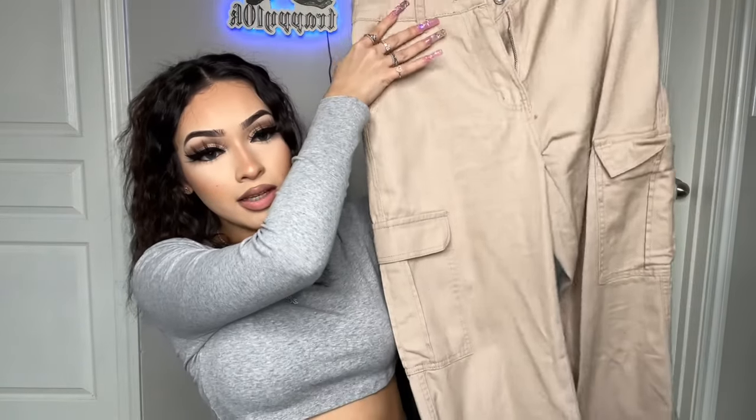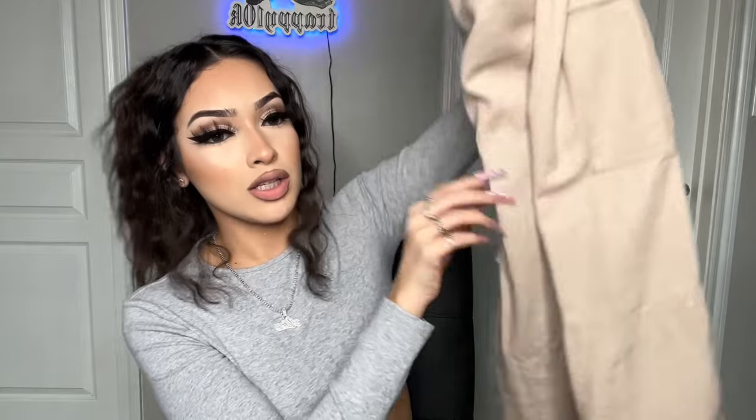Pretty much the same thing I have on — I just love long sleeve crop tops. If y'all watched my other Shein haul, y'all know that. And then I got these khaki cargos — I don't think I've even worn them yet. They just have pockets, plain simple cargos, and they are oversized. I don't even know what size I got them in.